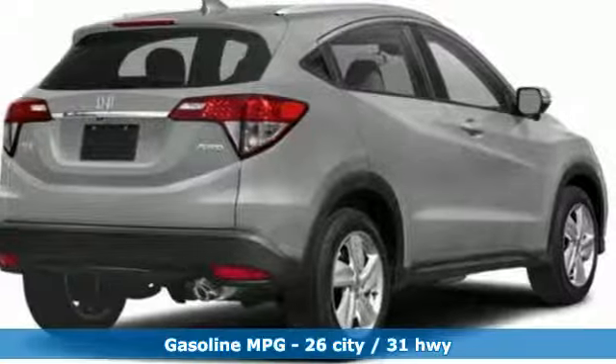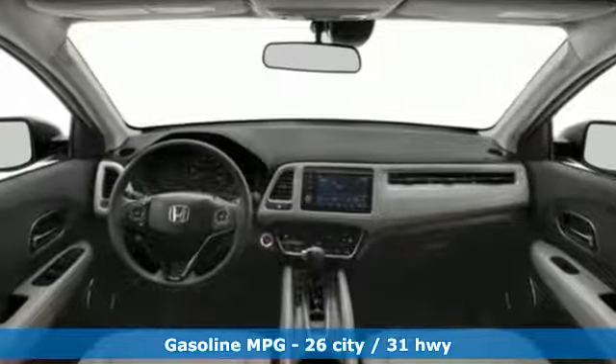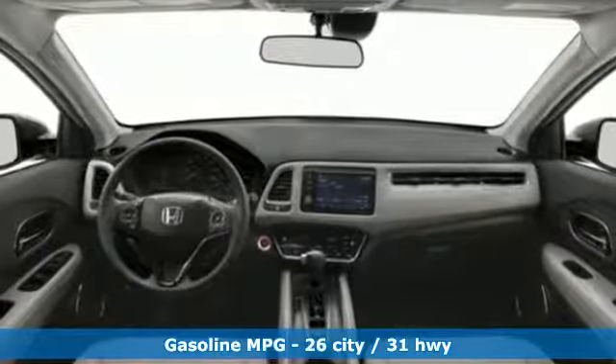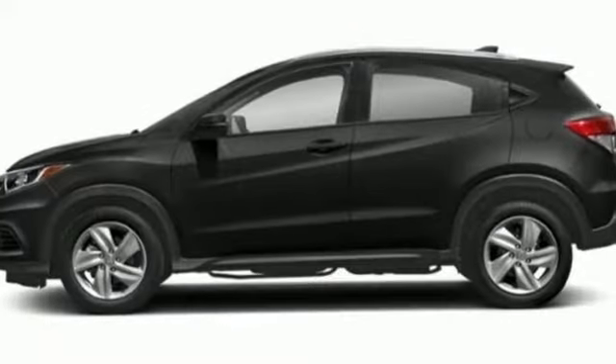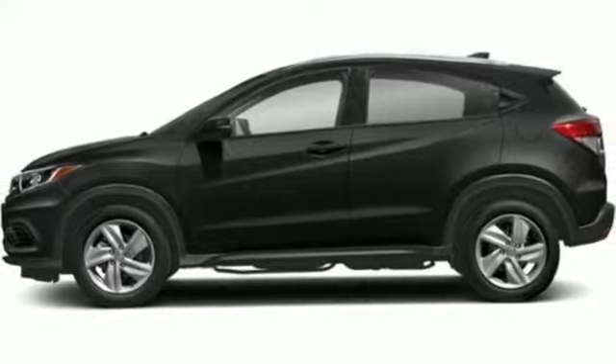It's well equipped with the features you need. Continuously variable automatic transmission. Front heated bucket seats. Streaming audio. Manual tilting steering column. Power heated mirrors.